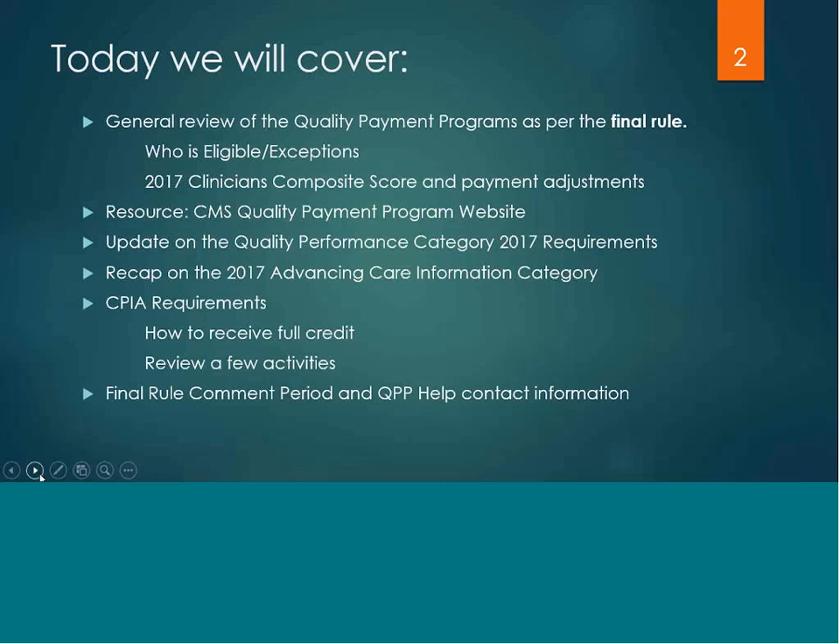I'll explain how you can receive full credit in this performance category as well as review several samples of those practice activities.